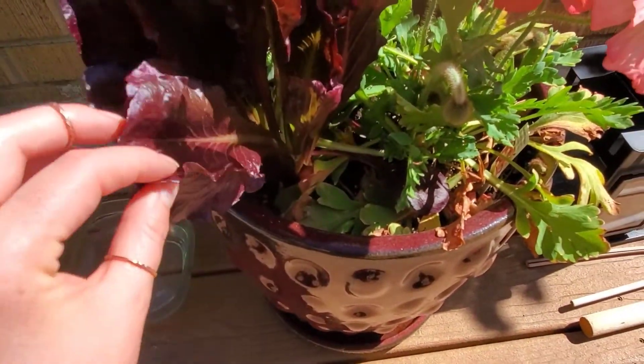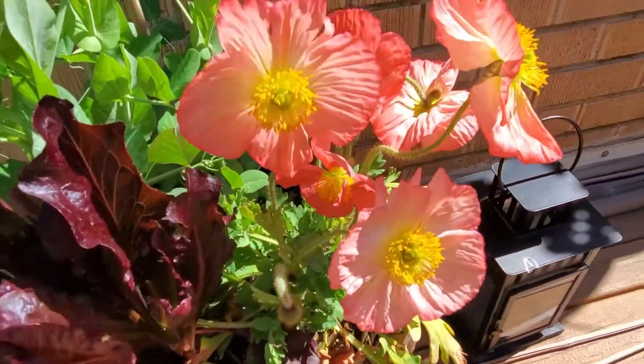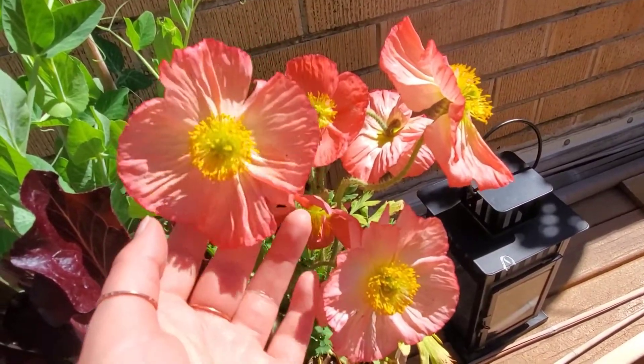I've got some lettuce that's doing really well — purple leaf romaine. And then the poppies, they just make me happy. Look at how pretty they are — gorgeous.